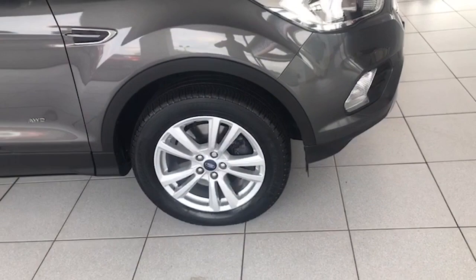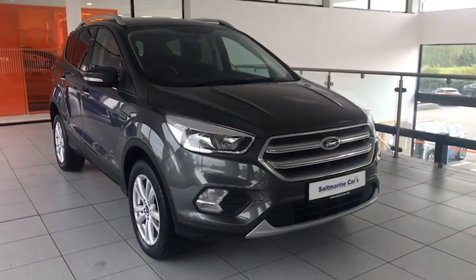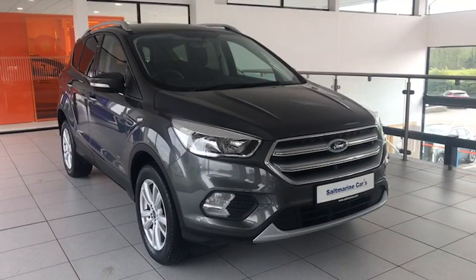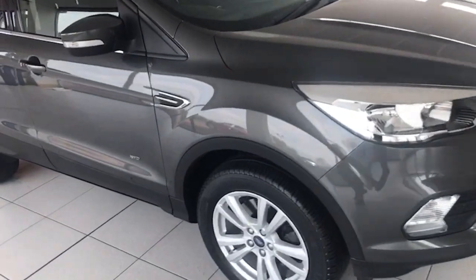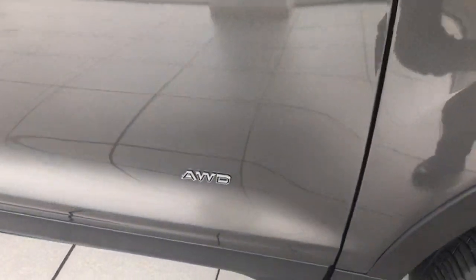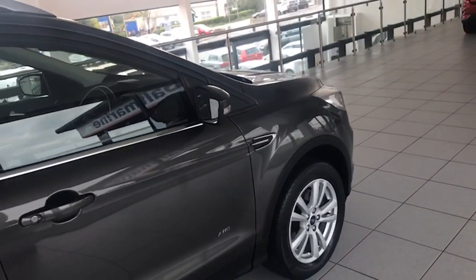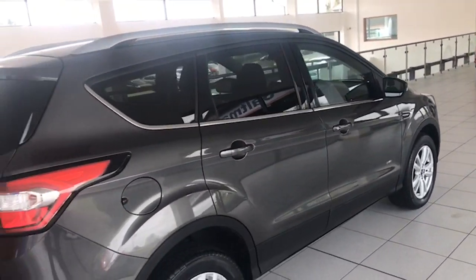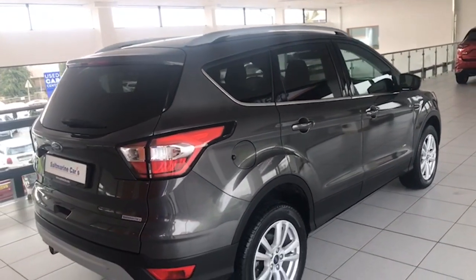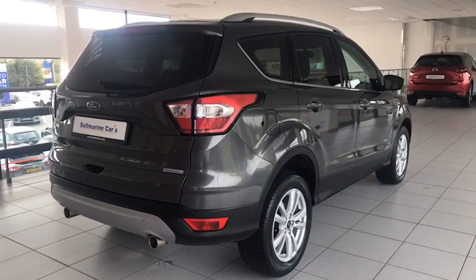Absolutely exceptional example. It is finished in magnetic gray metallic. As you can see, it has the 17-inch unmarked alloy wheels, the front fog lamps, and the satin chrome front and rear bumper scuff plates. Magnetic gray metallic is absolutely spotless — no blemishes or marks on the paintwork. Privacy glass in the rear, satin chrome roof rails, and rear park assist too.